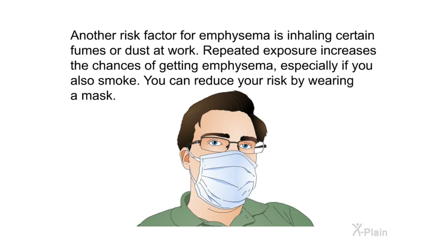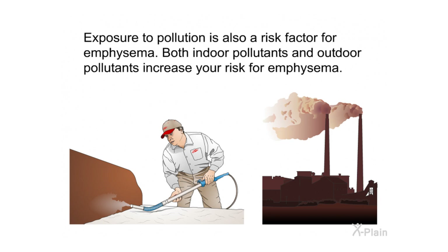Another risk factor for emphysema is inhaling certain fumes or dust at work. Repeated exposure increases the chances of getting emphysema, especially if you also smoke. You can reduce your risk by wearing a mask. Exposure to pollution is also a risk factor for emphysema; both indoor pollutants and outdoor pollutants increase your risk.